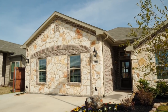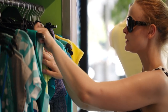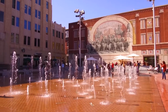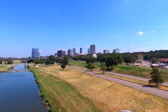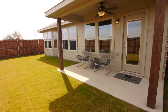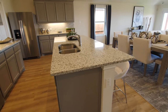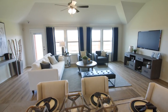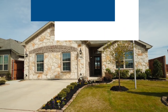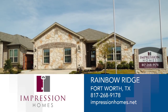Rainbow Ridge is nestled between I-35W and Chisholm Trail Parkway, giving access to plenty of shopping, restaurants, and entertainment minutes from downtown Fort Worth. If you are looking for a neighborhood away from city life but still close to the things you need, this is the community for you. At Impression Homes you'll appreciate our selection of excellent construction materials and trusted brand names on everything we build. This building approach means that Impression builds homes meant to last. Come to our model today.